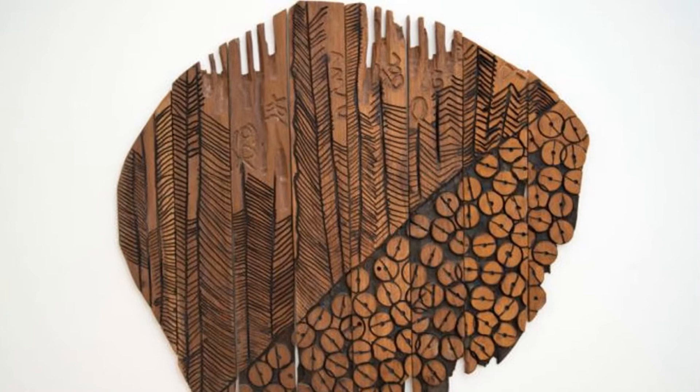In his early works, he used wood as a preferred medium. He would take a chainsaw vigorously to the wood, creating early abstract art.